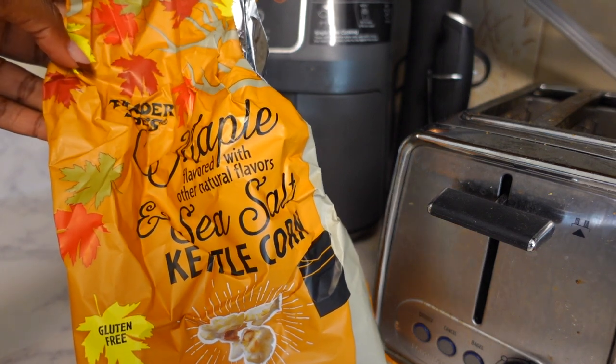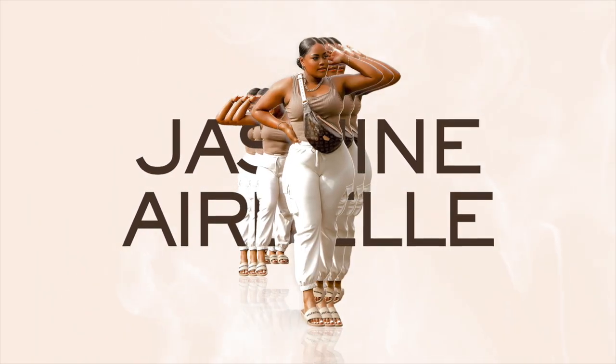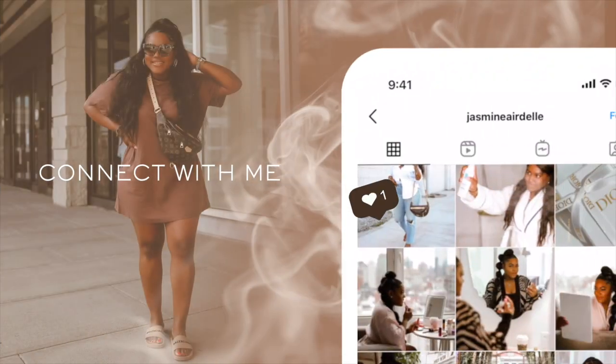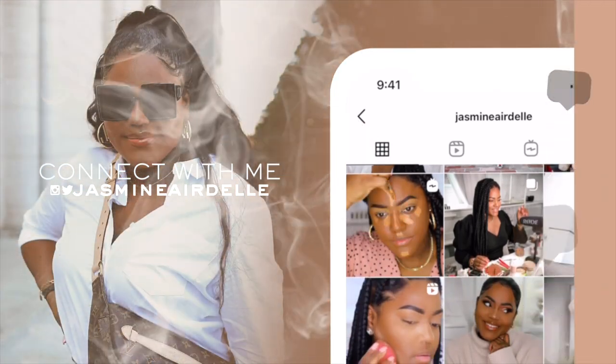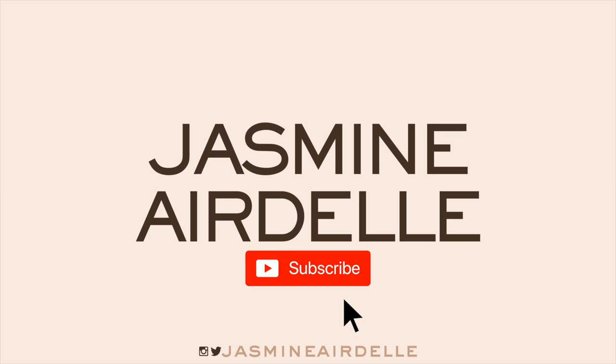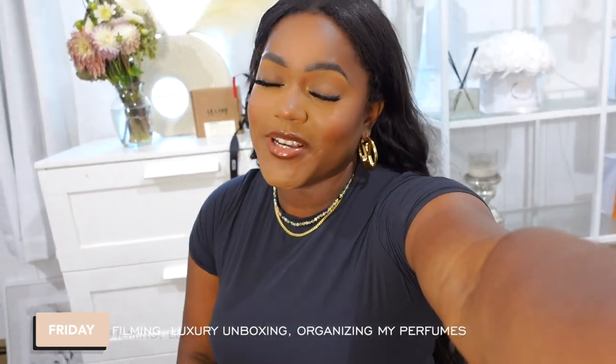Hey girl, welcome to this week's weekly vlog. My name is Jasmine, and if this is your first time here on my channel, welcome. Don't forget to like, comment, and subscribe down below so you can join our beautiful, amazing family here.